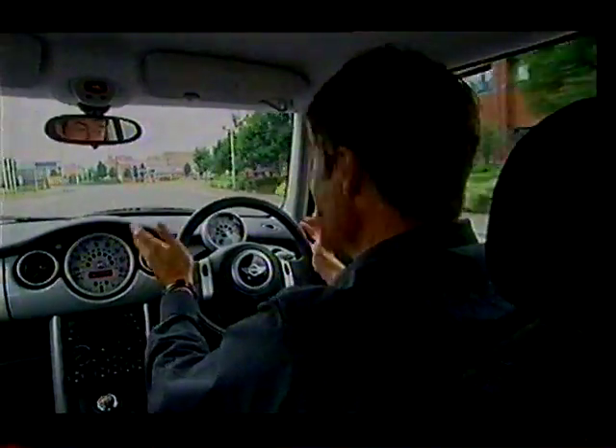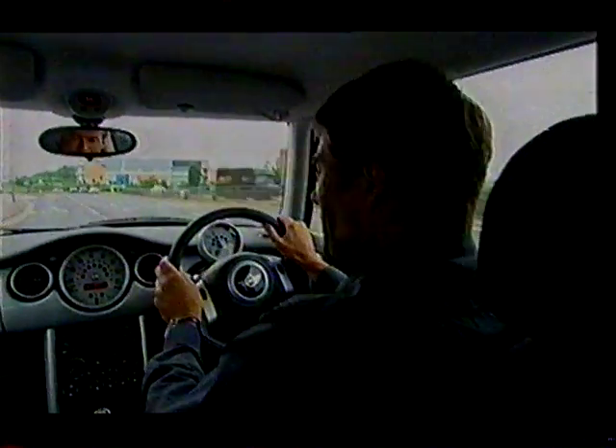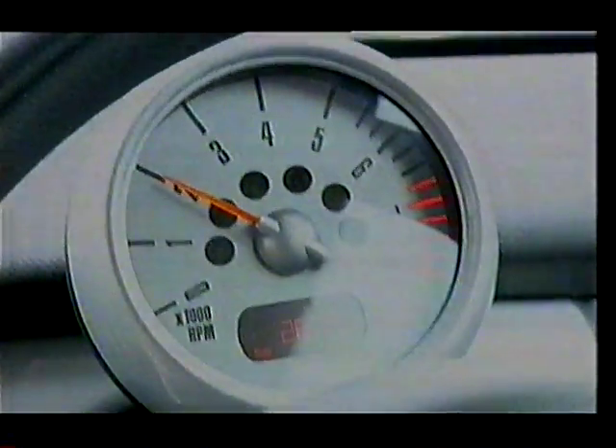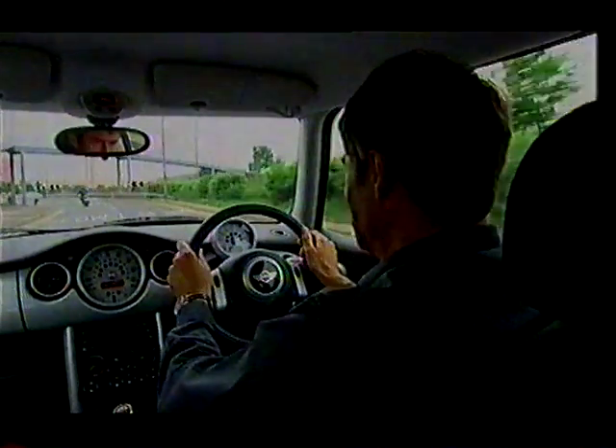Also incredible is the interior of the car. The rev counter and this silver trim are part of that extras package, but it's still got a fantastic design layout. I simply love this huge speedo. In fact, I actually find the rev counter rather detracts from the impact that speedo makes — I'd rather not have it. I also love this little row of old-fashioned toggle switches. They're brilliant. The quality is there; it feels solidly built. In fact, it feels like you're in a much bigger car. It feels like a BMW.